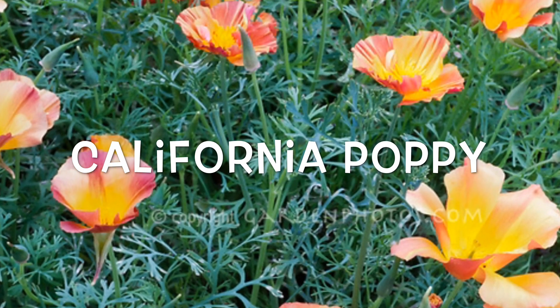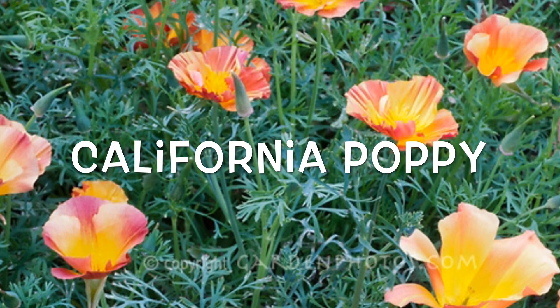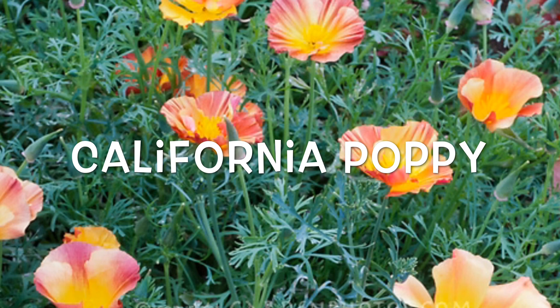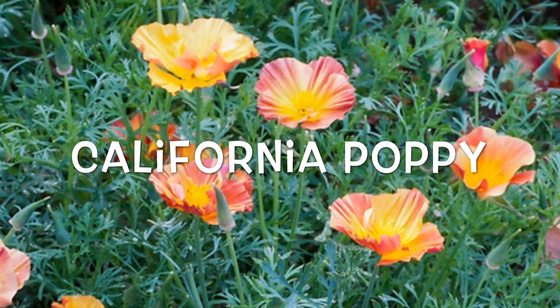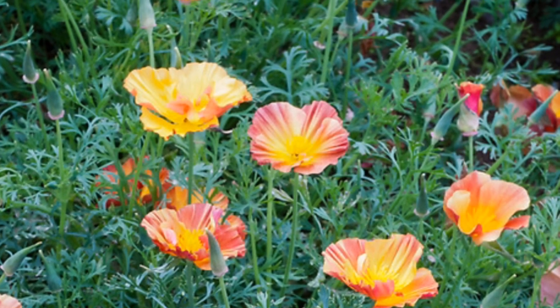This is another California native — the California poppy. This type of poppy is not the kind that's going to get you high or be addictive, but if you make a tincture or a tea out of it, it can help with anxiety, help you relax, maybe even put you to sleep, and help with minor pains.